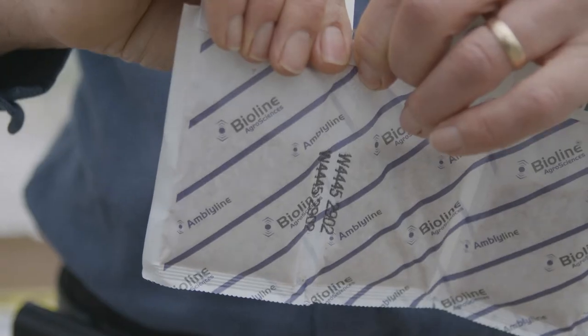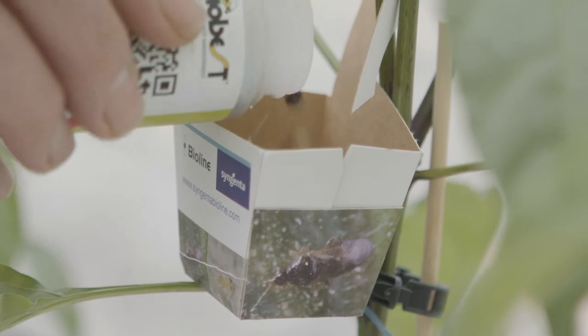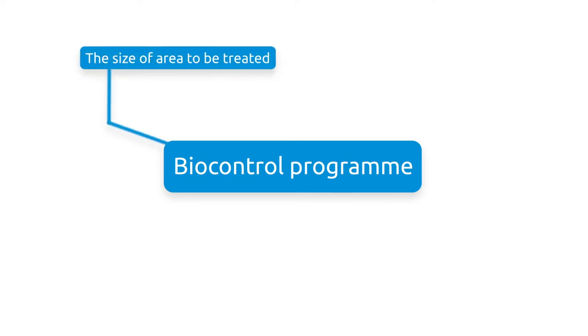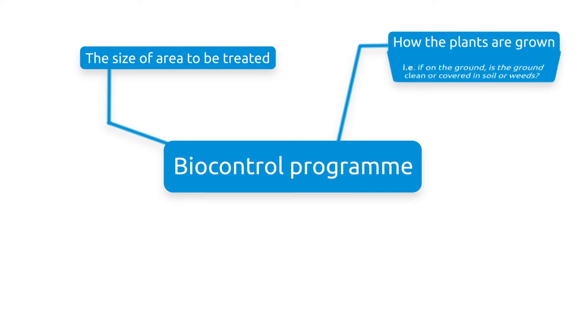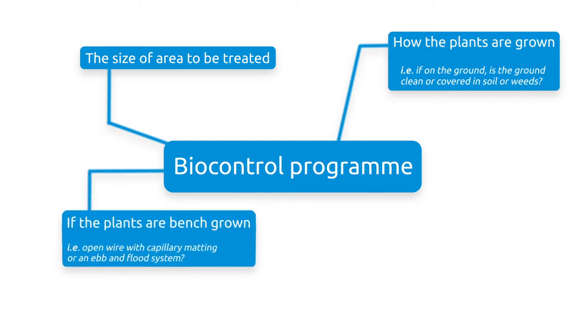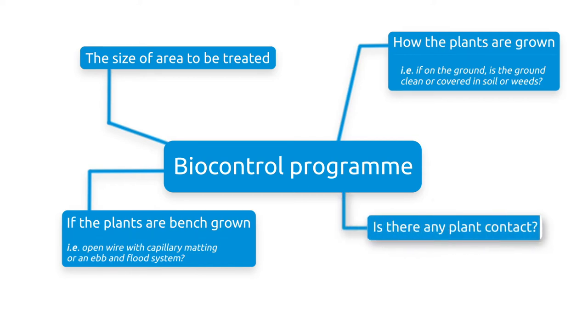All the biocontrol agents in commercial use have recommended rates of use. To help develop your program, you will need to tell your advisor the size of the area to be treated, how the plants are grown — whether on the ground, and if the ground is clean or covered in soil or weeds. If the plants are on a bench, whether they are on open wire, covered with capillary matting or an ebb-and-flood system, and whether there is any plant contact or if the plants will grow quickly to form a canopy.